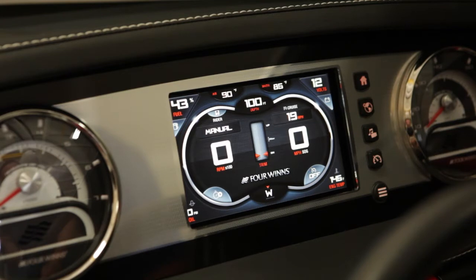It's available on our Horizon, Sundowner, and SS lines in 21 to 26 feet. The home screen provides full engine data including speed,